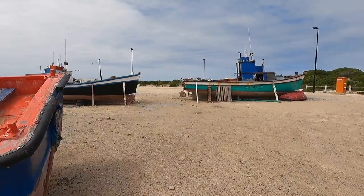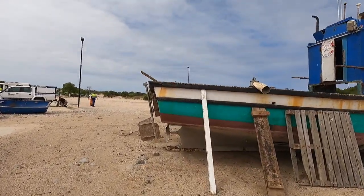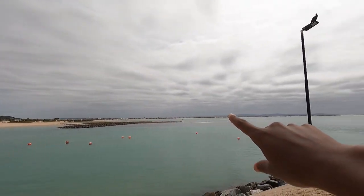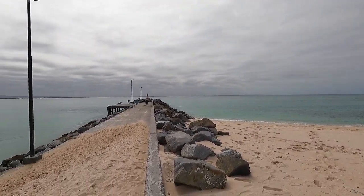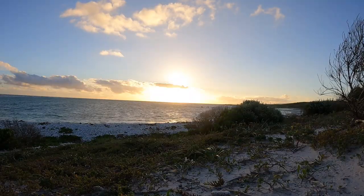If you happen to find yourself in the Western Cape with a day to spare, go spend it in Agulhas. It is a small village with literally one main street — I don't even remember seeing a traffic light. Brilliant way to spend the day. The longest beach in South Africa stretches all the way to Arniston — 17 kilometers. I tried to record a warm amber sunset for you, but instead I captured a cool stone-blue sunset. Click the link for a time lapse. Cheerios! Enjoy! Bye!